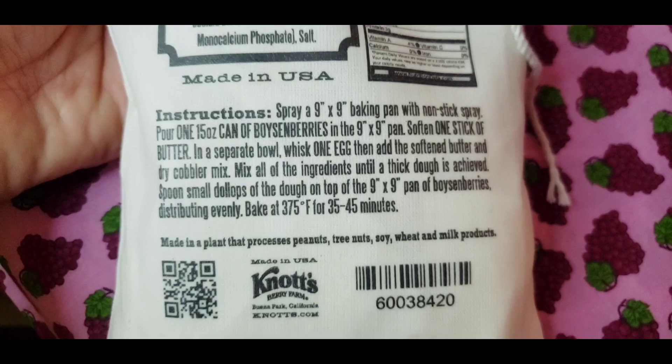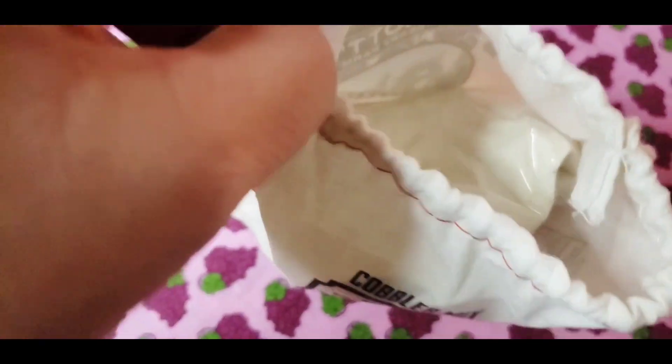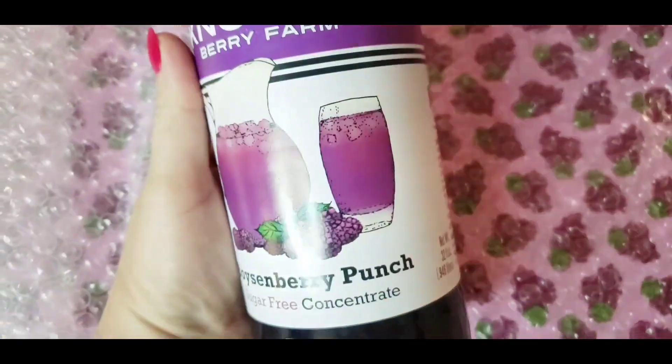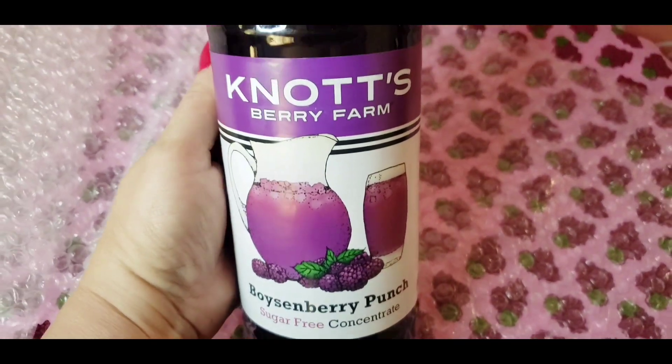It gives you the ingredients. But let's take a look inside. And I have to admit, I've never tried this before — it's their boysenberry punch. Sugar-free concentrate.